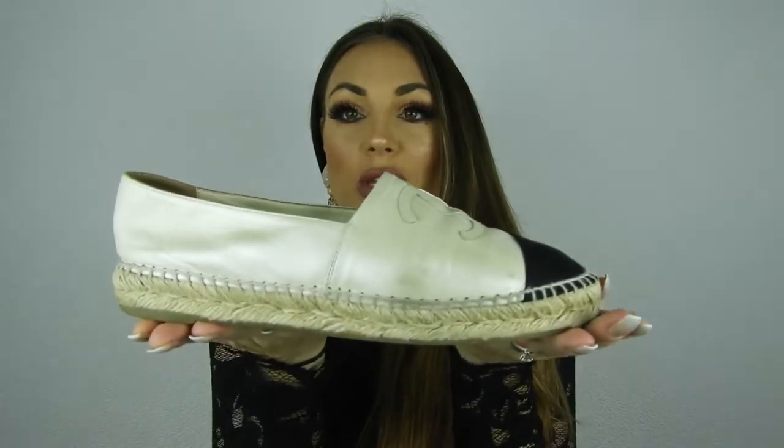Next up is Chanel. I have three pairs of flats from Chanel. The first pair is the Chanel espadrilles — one of my favorite summer shoes. This is the classic version with a pearl color in lambskin leather with a black textured trim. I have been using these a ton. This is my second summer wearing them and they're still in pristine condition.